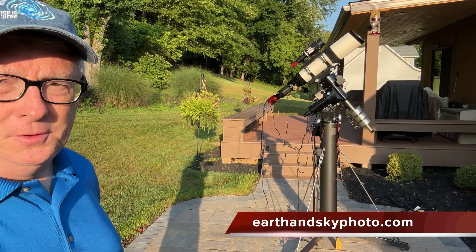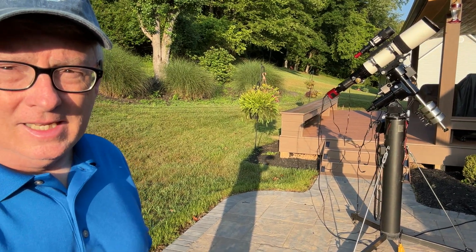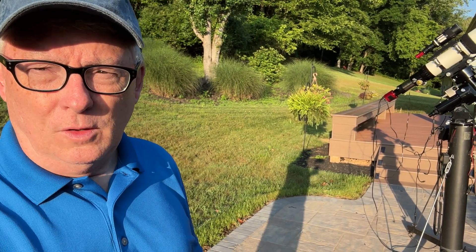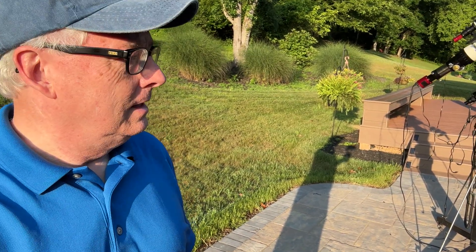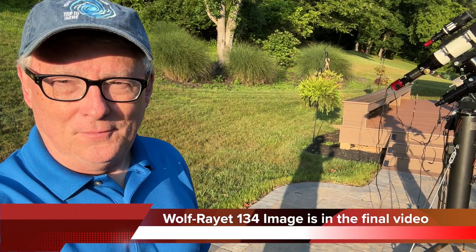We put in a new deck and these new pavers, which set up for a nice neat setup over a period of several nights. Right now this project is working on the Wolf-Rayet 134 star — I think about 20 hours in on that right now. That might be a part of the Green Bank music video at the end.